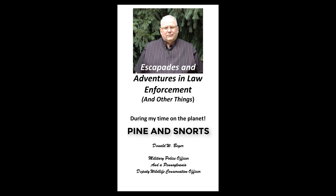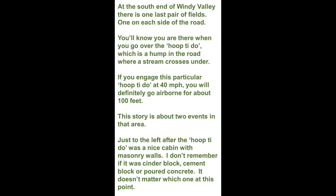This is video number 75, and the title is Pine and Snorts. At the south end of Windy Valley, there is one last pair of fields, one on each side of the road. You'll know you are there when you go over the hoopty-doo, which is the hump in the road where a stream crosses under. If you engage this particular hoopty-doo at 40 miles an hour, you'll definitely go airborne for about 100 feet.